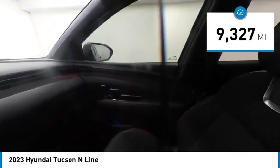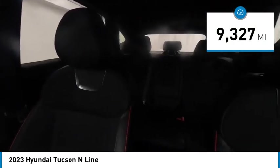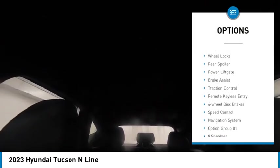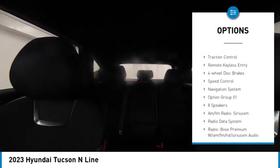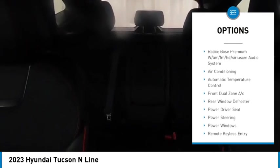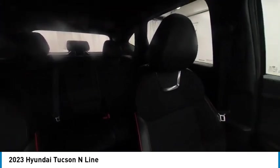This vehicle has less than 10,000 miles. Here are some of this vehicle's great options: electronic stability control, alloy wheels, wheel locks, rear spoiler, power liftgate, brake assist, traction control, remote keyless entry, four-wheel disc brakes, and speed control.